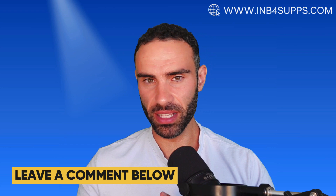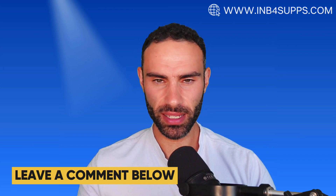That pretty much wraps up today's video on MK677. If you have used this particular compound before, leave a comment down below. And as always, thanks so much for tuning in — I look forward to seeing you in the next video.